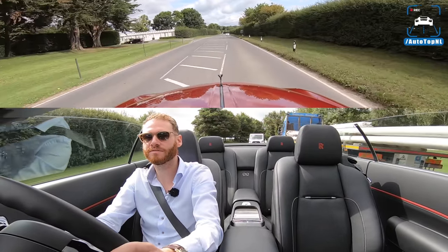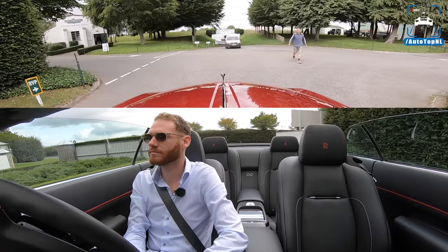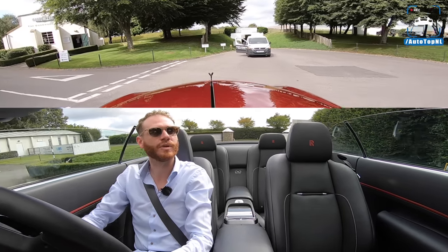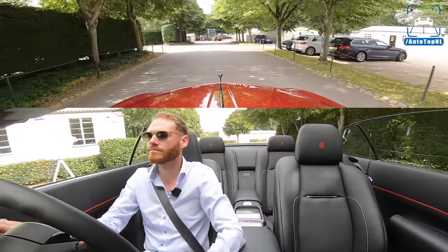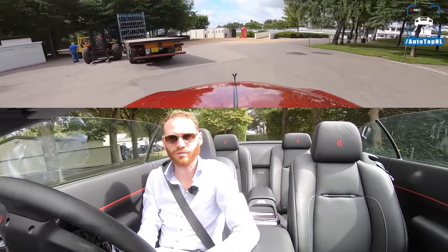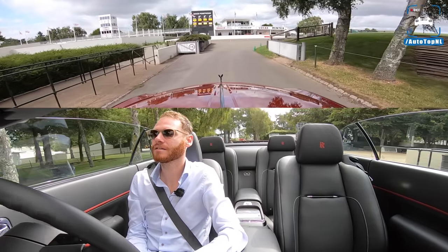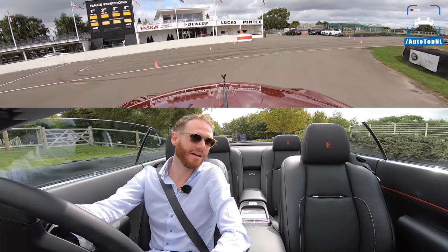So this is the entrance. I guess I'm allowed to drive here. Can you go around that way and across the track? Sure. So we cannot go through the tunnel — we have to go around. This is very cool, and of course you have to do this with a Rolls-Royce. I'm just going to keep driving until someone stops me. I'm actually on the Goodwood motor circuit.